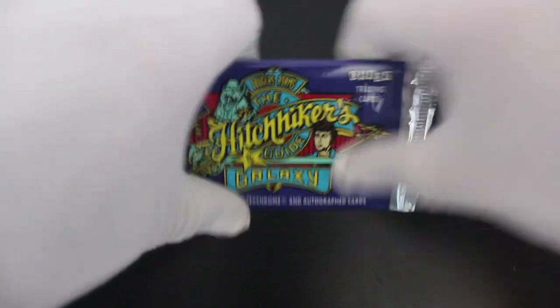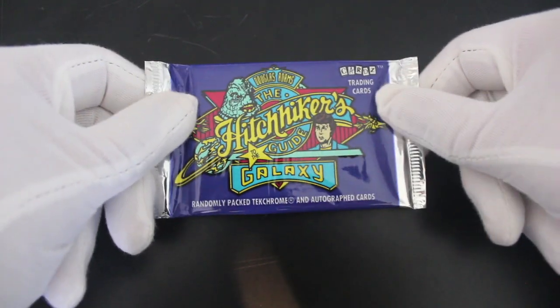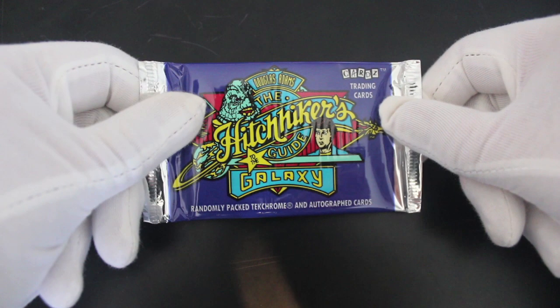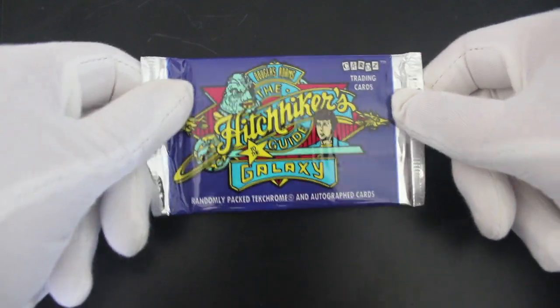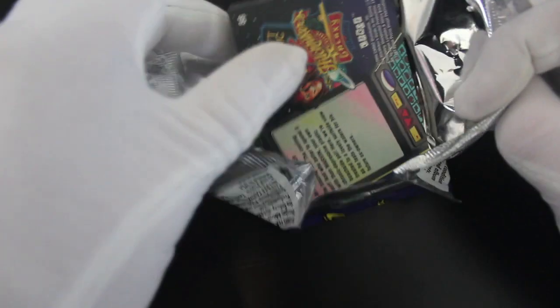Hello, it's me, Trading Card Tony, with another pack. Today we've got the Hitchhiker's Guide to the Galaxy by Douglas Adams — randomly packed tech chrome and autograph cards inside. How are we going to get lucky today with Hitchhiker's Guide to the Galaxy? Let's have a look, shall we? Don't rip your cards open as fast as I do — sometimes I've got to tell myself to calm down. I'm excited coming on the show.